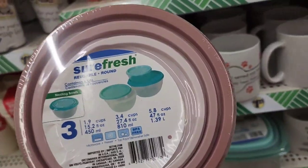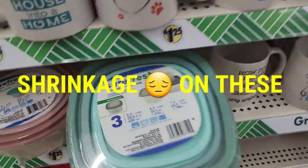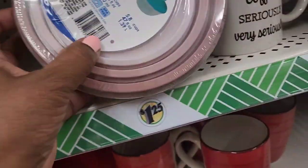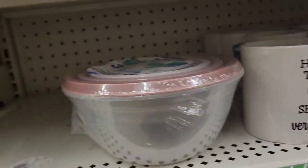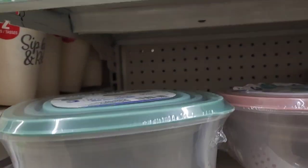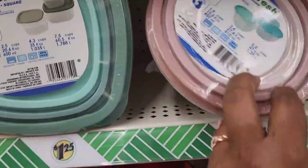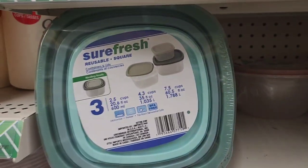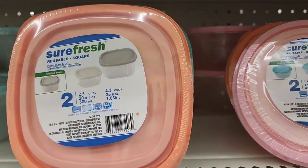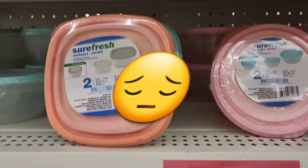Dollar Tree, these are the things I don't understand. You're shrinking your packages! Last year they had a three-pack of Shaw Fresh in the ombre color for a buck twenty-five. Now you've taken one out for the same price - come on, where's the math in that? I will not pay a buck twenty-five for two when it used to be three. Shaw Fresh - that's not an extreme value. The extreme value is three in a package.